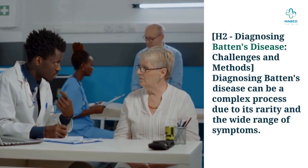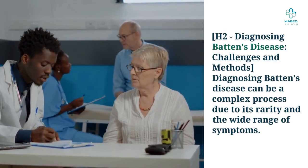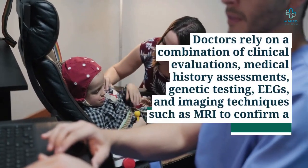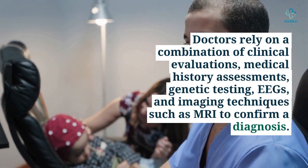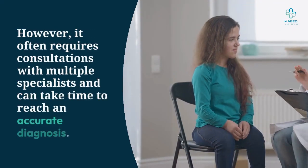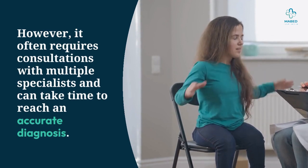Diagnosing Batten's disease presents significant challenges and requires multiple methods due to its rarity and the wide range of symptoms. Doctors rely on a combination of clinical evaluations, medical history assessments, genetic testing, EEG, and imaging techniques such as MRI to confirm a diagnosis. It often requires consultations with multiple specialists and can take time to reach an accurate diagnosis.